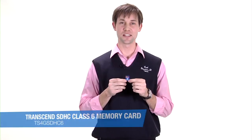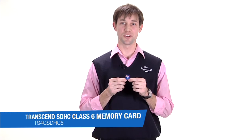So this is the Class 6 Transcend SD memory card. Check out this and other memory cards at apt.com.